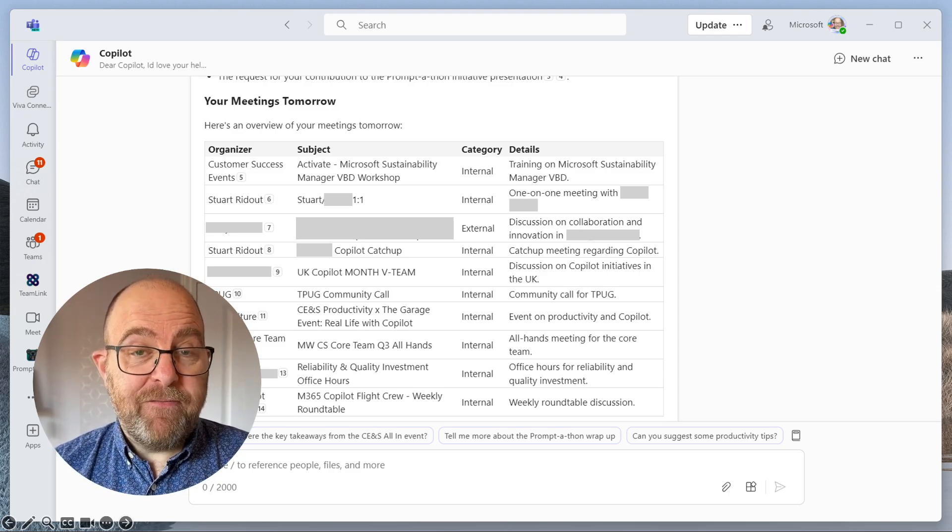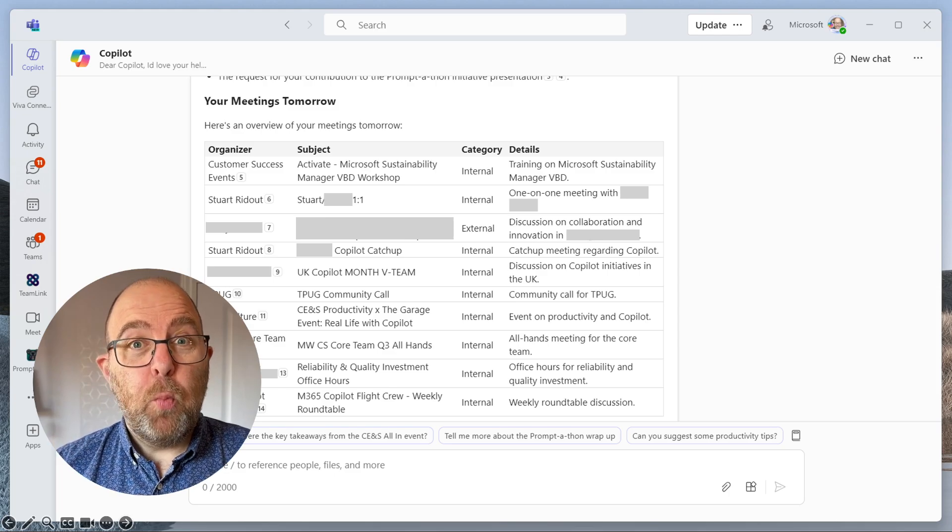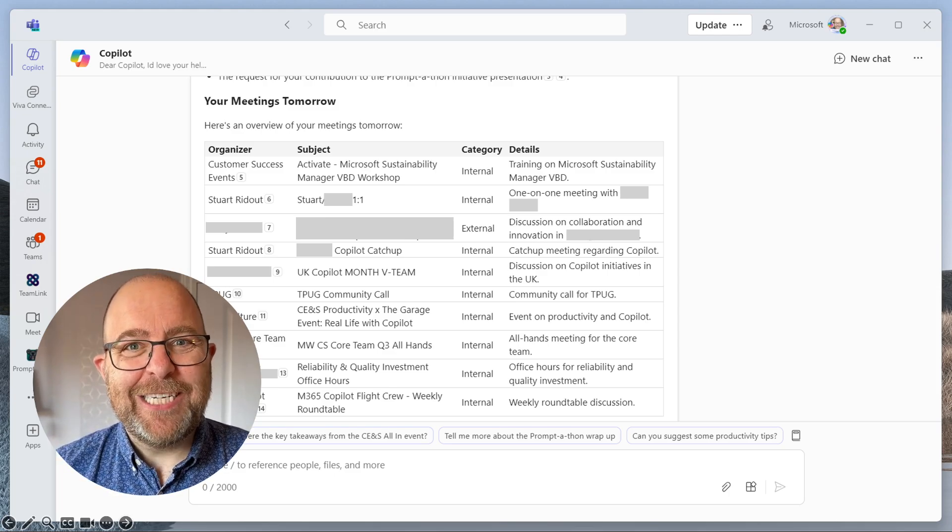Do you want to be able to catch up on everything that's happened over the course of today and prepare for tomorrow with one prompt using Copilot? I'm the Productivity Coach and today I show you how.